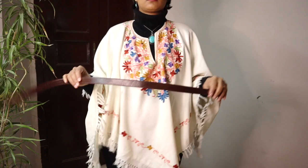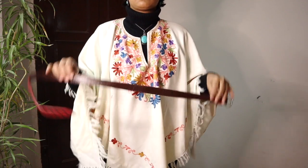Take the look a notch above by belting it. It will give you a more put-together look.